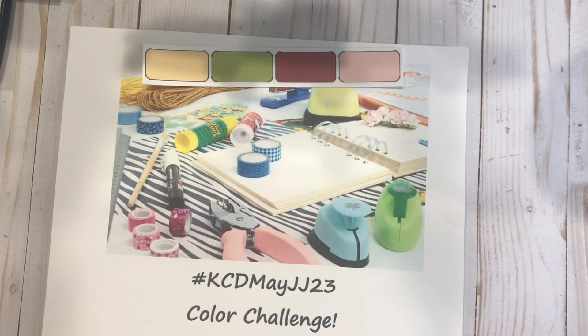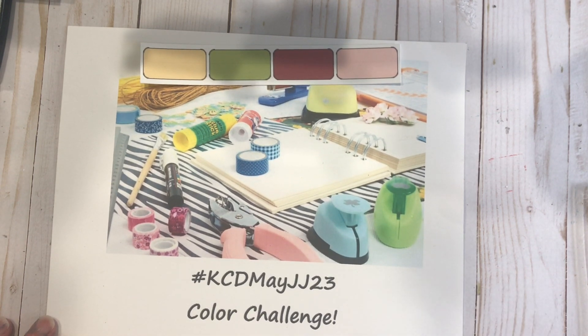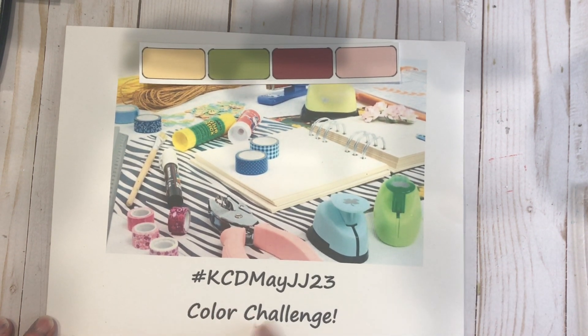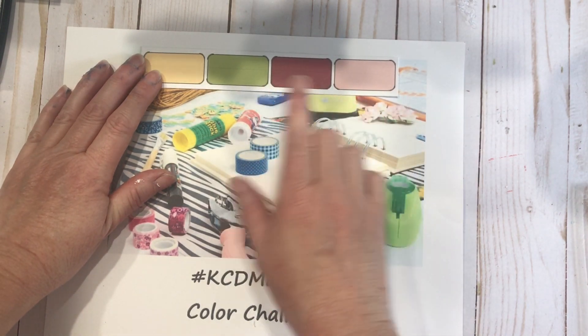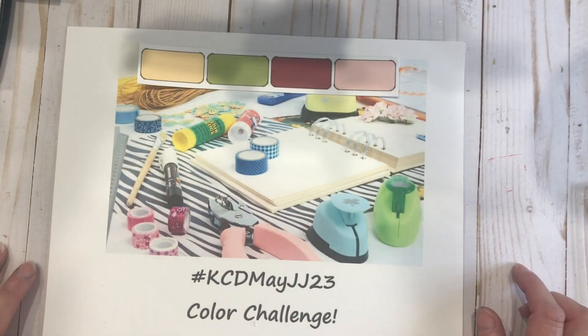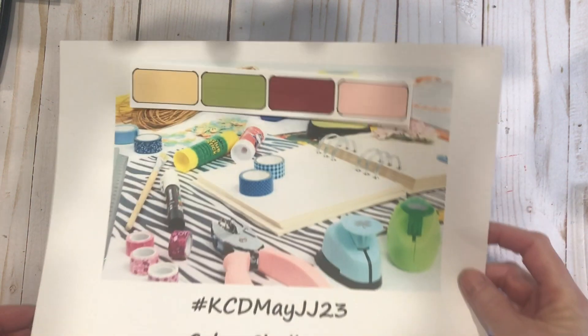Hi everyone, welcome to Kelly's Creative Dream Studios. This is our final week of playing with the cabinet cards for the May Color Challenge, where we are featuring a yellow, a green, a brick cherry cobbler colored, and a soft pink. I got lucky last week and found something I wanted to use, but I'm going to walk you through a couple of things first.